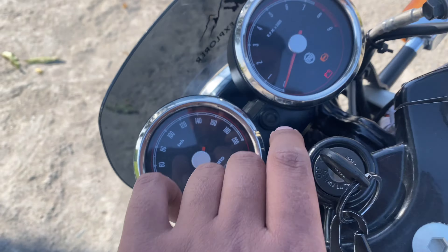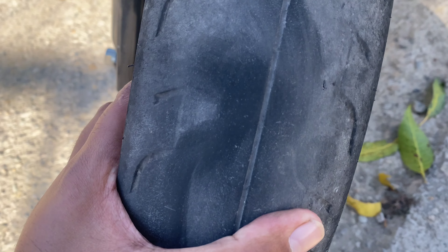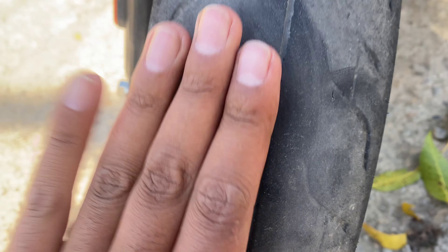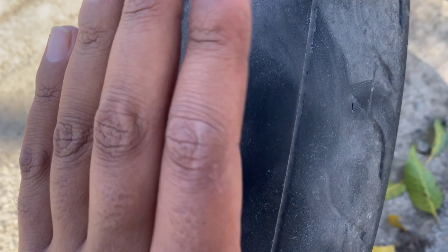Here is the bike right here guys. I am showing you the odometer — it's 15,514 km, and this is the condition of the front tire. On one side there's wear, and the other side still has grip. So that's the problem.